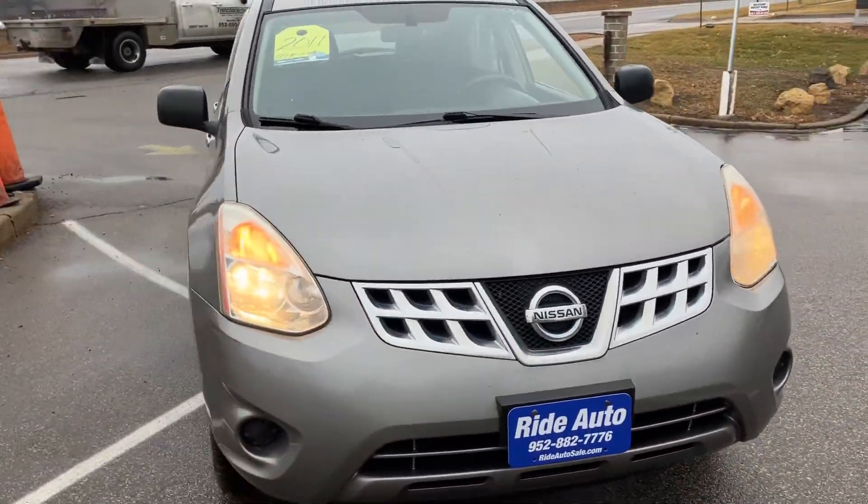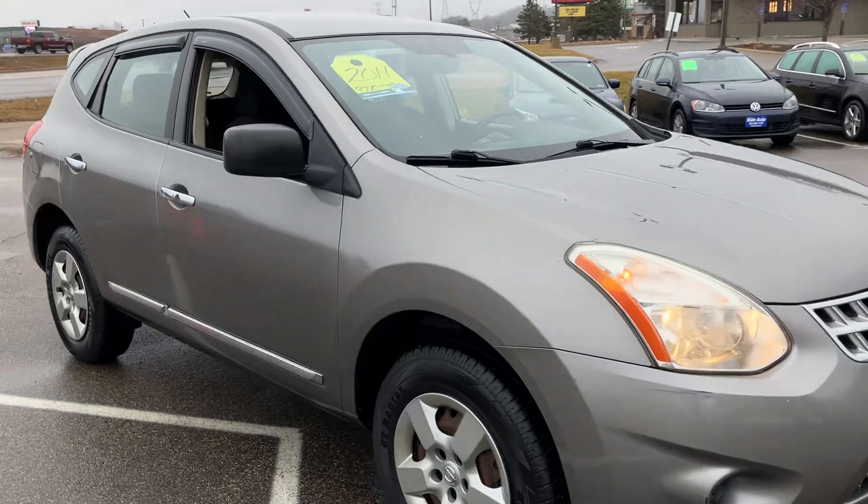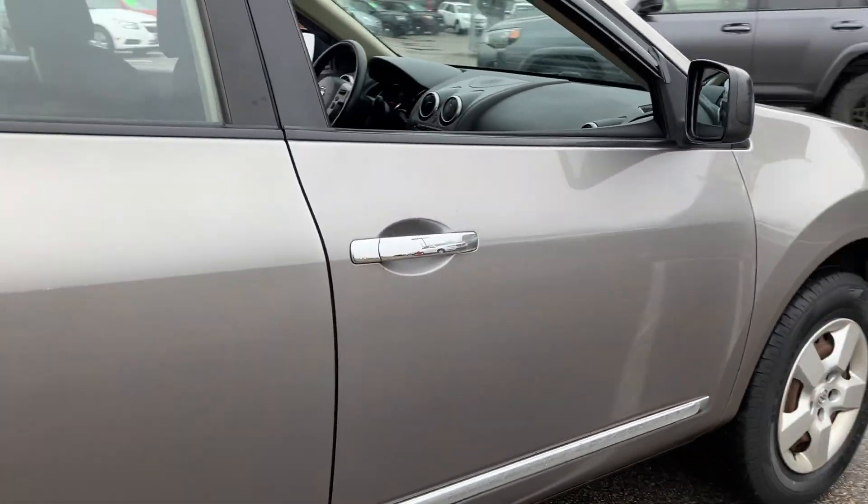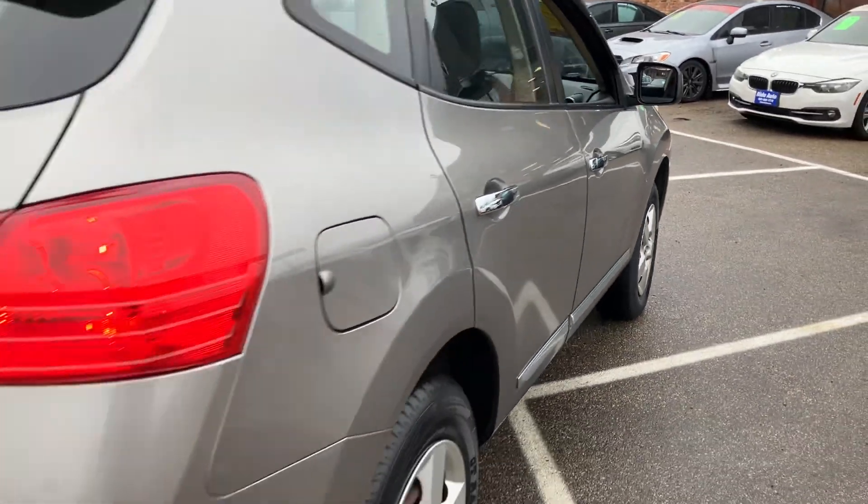Hello and welcome to Ride Auto. Pleased to have you with us. Today we have a 2011 Nissan Rogue crossover SUV — all-wheel drive, economical, and reliable 2.5-liter four-cylinder.